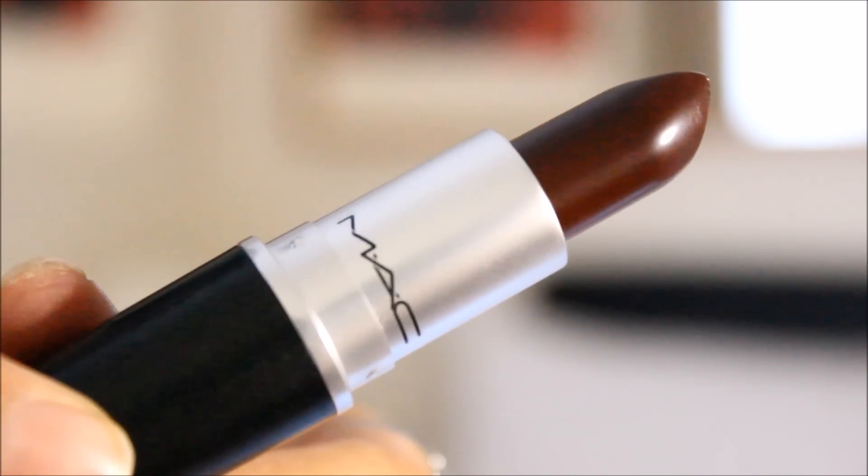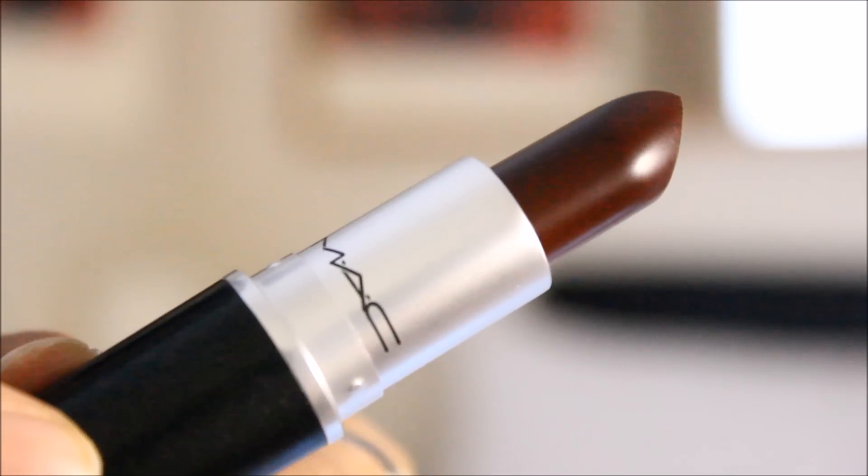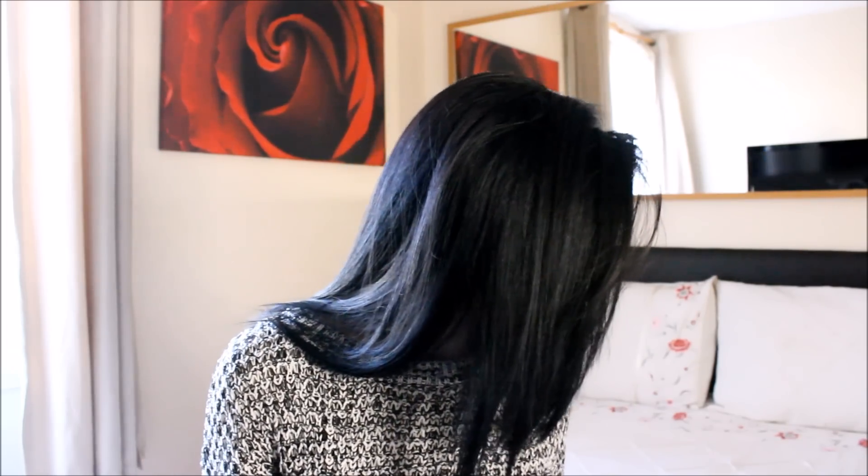The last MAC lipstick I bought is Film Noir — I have most MAC lipstick shades but didn't have this one. It's a gorgeous dark brown color. You are going to see me wearing this a lot during winter because I love dark shades in the colder months. I'm definitely going to do so many tutorials using this lipstick because it's just so beautiful.